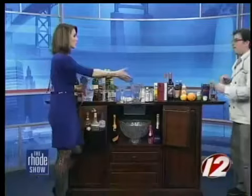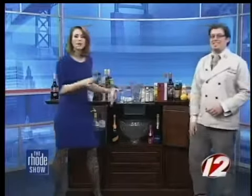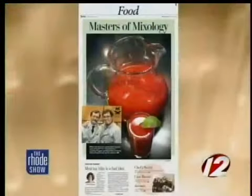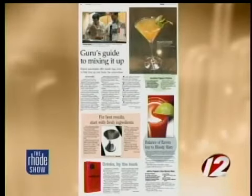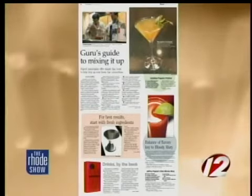We want to thank you so much for coming in. My pleasure - so many helpful items here. You can make fifteen hundred drinks if you'd like, and you can learn more Jonathan tips and tricks, plus his recipe for the perfect Bloody Mary, by checking out the food section of today's Providence Journal.